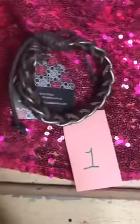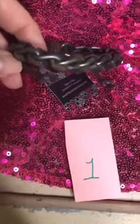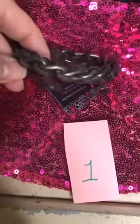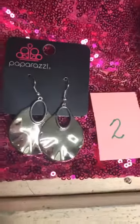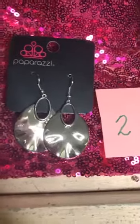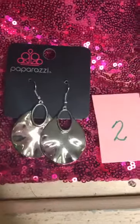First we have this great urban piece — it's a pull cord bracelet. This is number one, a nice heavy piece. Number two is a pair of beautiful shiny fish hook back silver earrings.